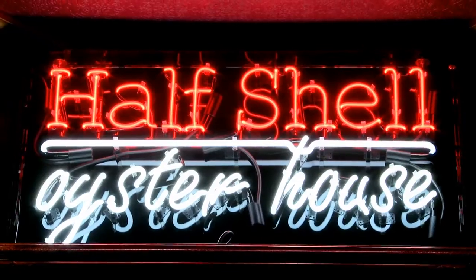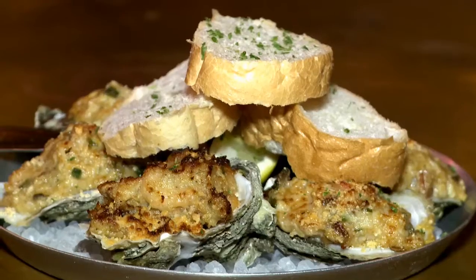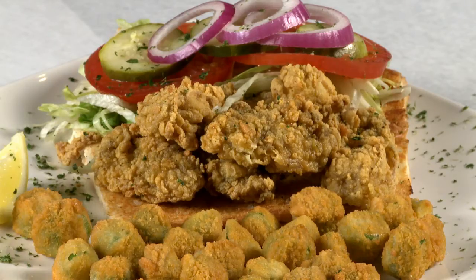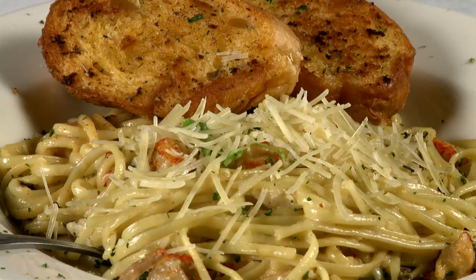What we've created here is a New Orleans-style polished casual oyster house featuring fresh hand-shucked Gulf oysters. We char-grill them, we top them, serve them cold, with several different dishes of local fresh produce, seafood, fish, a wide variety of items. We hand-cut our steaks, pasta dishes, seafood pasta.